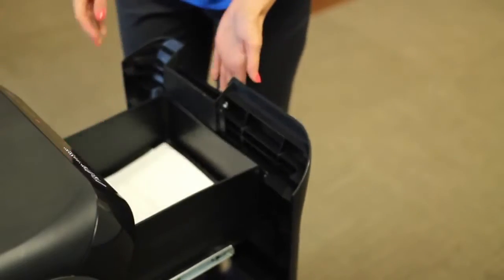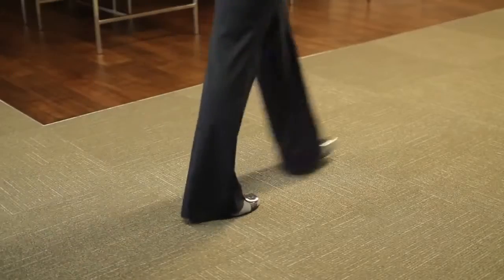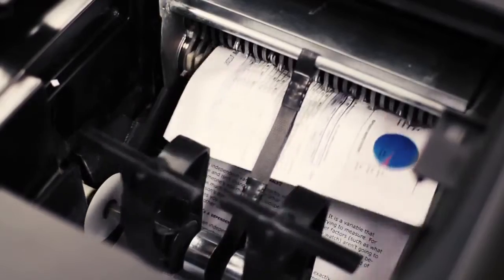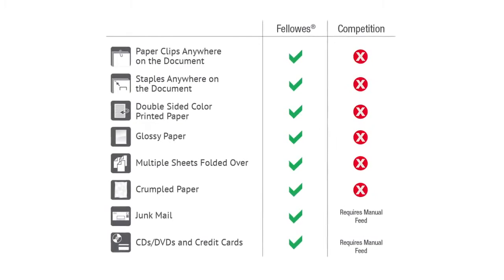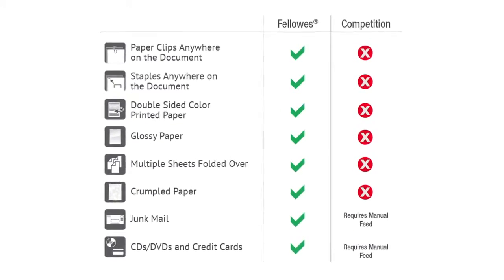Unlike other auto feed shredders on the market today, with the AutoMax you can shred everything that a traditional shredder can without limitations. No more wasting time and effort preparing documents. Fellowes AutoMax shredders do it all — shred crumpled paper, double-sided color printed paper, glossy paper, multiple sheets folded over, paper clips, staples, even junk mail and CDs and DVDs.